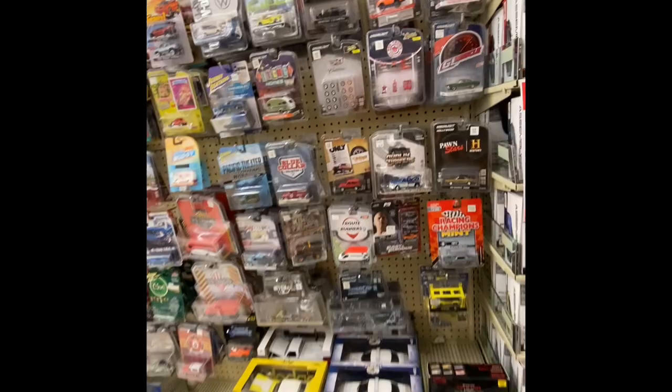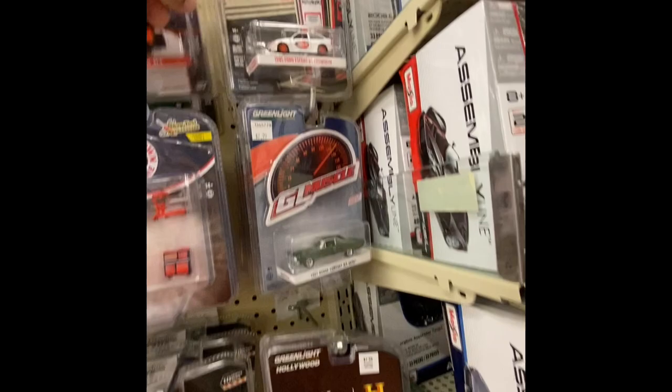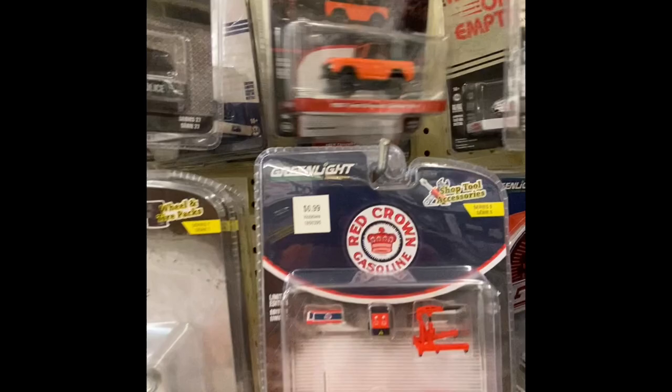Guys and gals, I've located the cars here at the Hobby Lobby, so let's see what we can find. They've got quite a bit here hanging on the pegs — a good selection at this Hobby Lobby. It's the first time I've been to this one, so let's see what we can find.